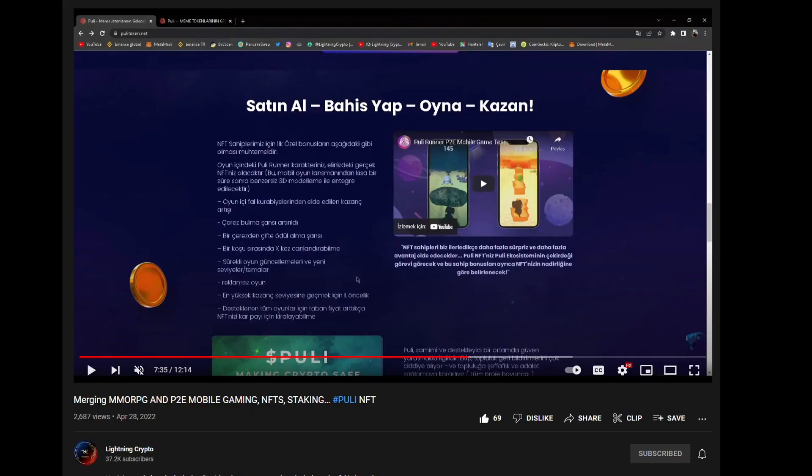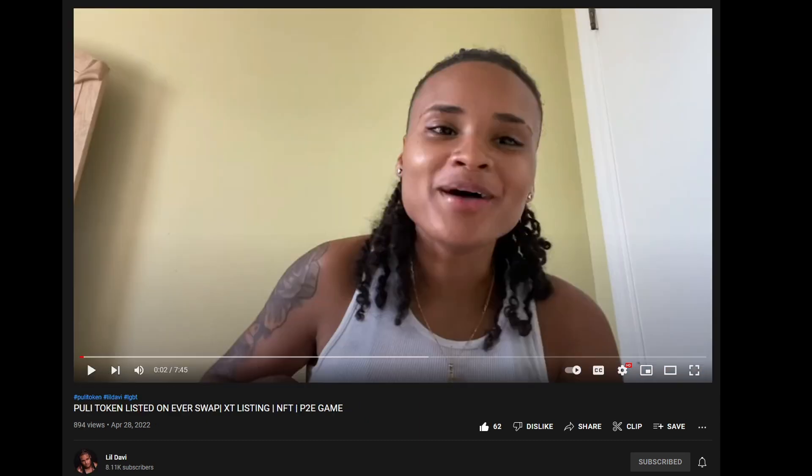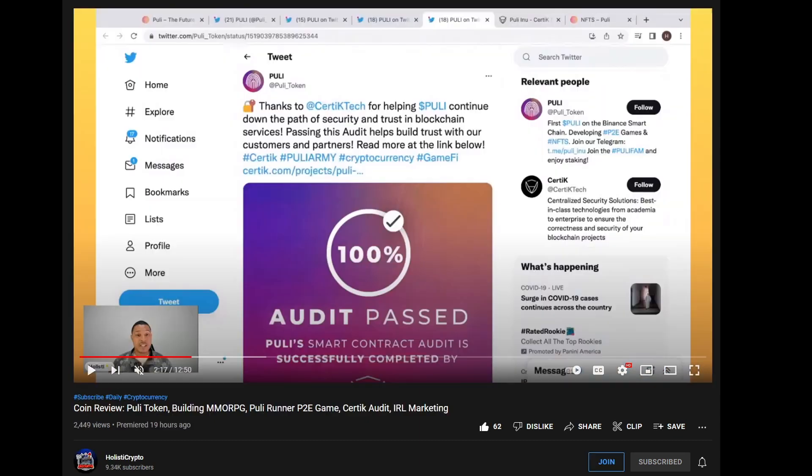I want to give a quick shout out to all the amazing YouTubers dropping fire Pulley videos. Let's make sure we jump in there, smash the like, drop a comment, subscribe, and watch the video through. Big shout out to Lightning Crypto, as well as to Iman — I loved his XRP content and was very surprised to see his Pulley video — as well as Little Davy, and finally Holistic Crypto. Amazing to see this.